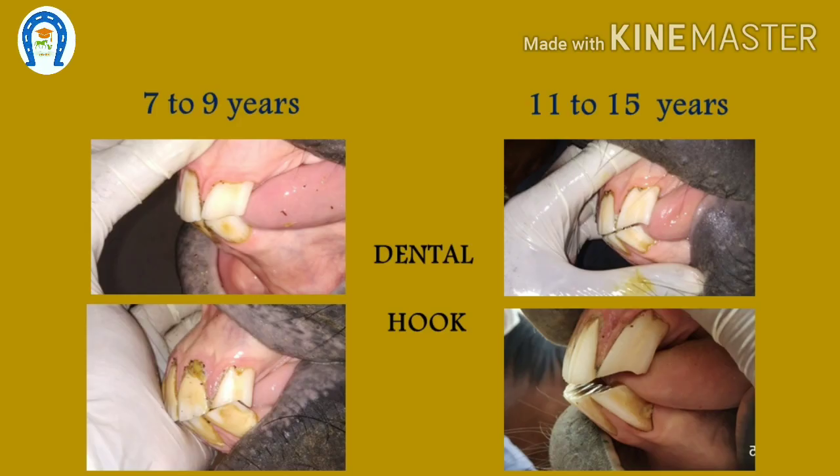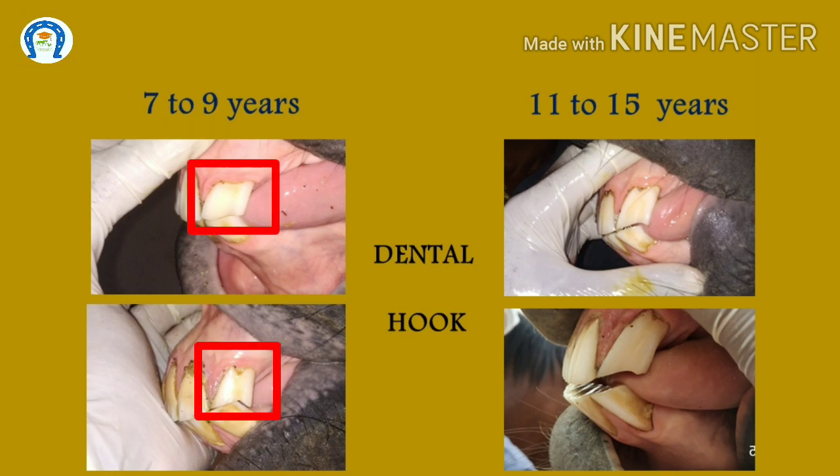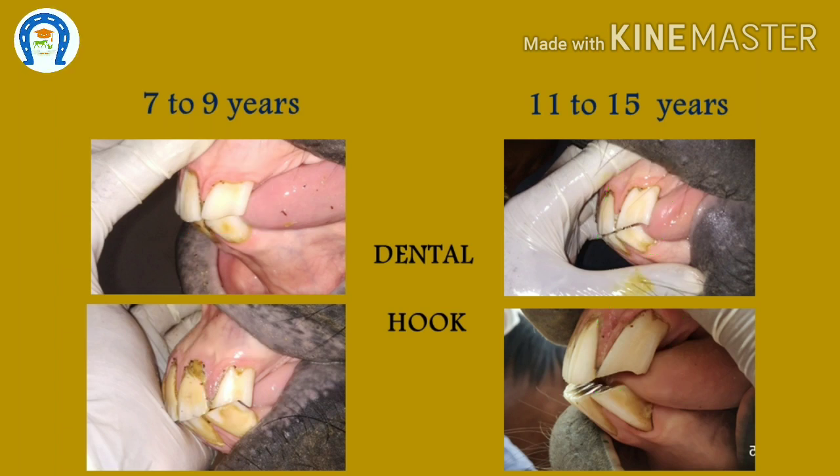When the lower incisors obtain an oblique position, the caudal edge of the upper corner incisors will not meet the lower corner incisors, so a dental hook forms on the corner incisors. It first appears at 7 years of age and disappears at 9 years. Then it reappears at 11 years and may remain through the mid-teens. We can correlate the hook and shape of the incisors — young horses have wider teeth, older horses have taller teeth. We can also check the dental curves to assess whether it is a 7–9 year hook or an above-11-year hook.